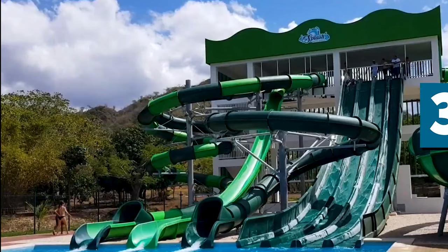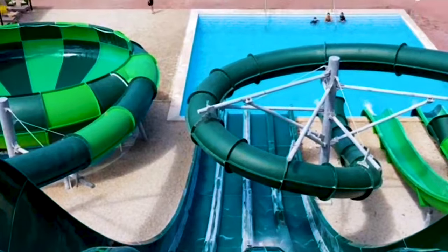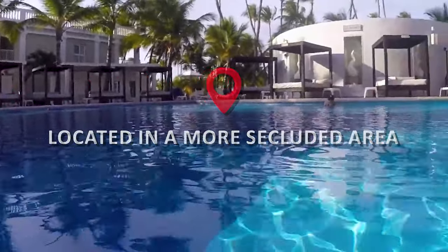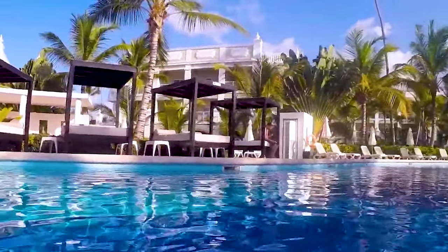The third pool is the pool with the slide. This pool is located near the main pool and is a hit with kids and adults alike. The final pool is known as the quiet pool. If you're looking for a more peaceful and relaxing pool experience, it's located in a more secluded area, surrounded by lush vegetation and offers a tranquil escape from the busier pools.